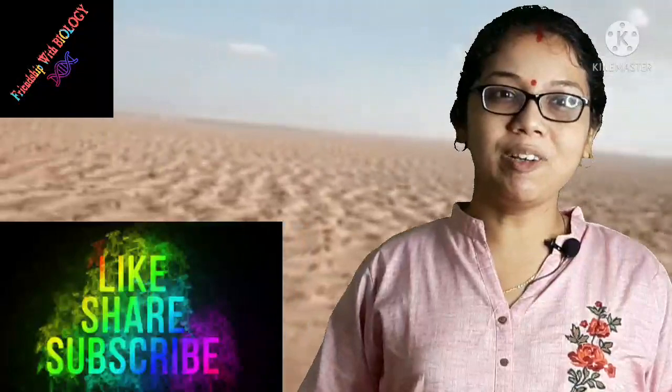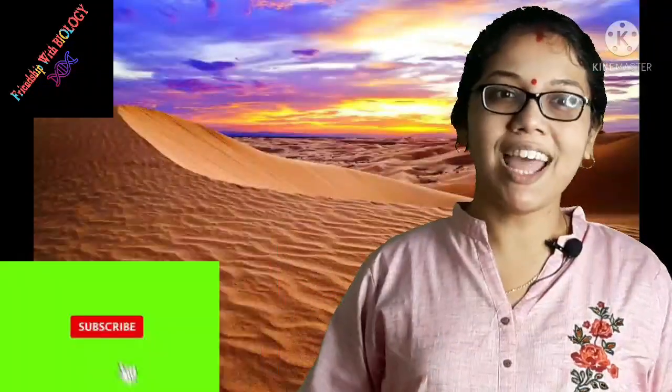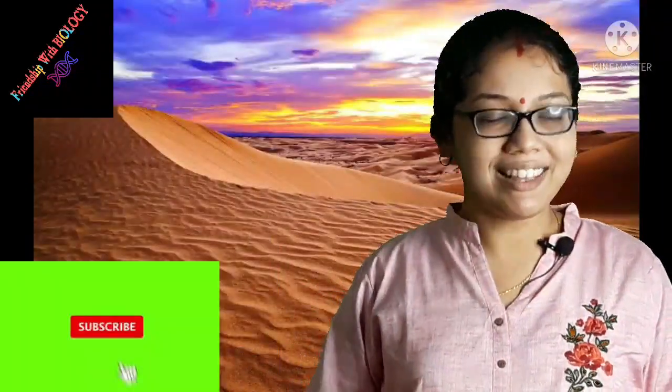So friends, in this video I discussed about the adaptation of camel in desert habitat. Please watch my video, like this video, share it with your friends, and subscribe to my channel. Thank you.